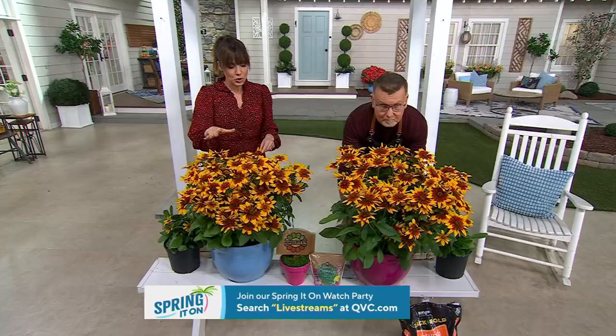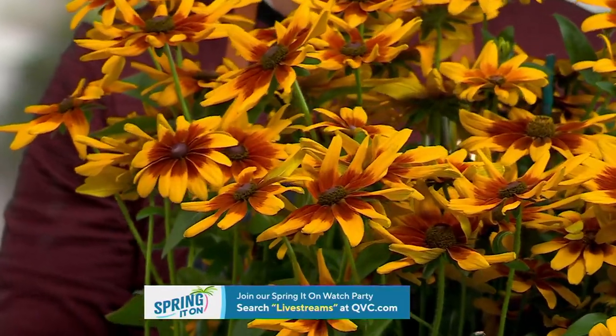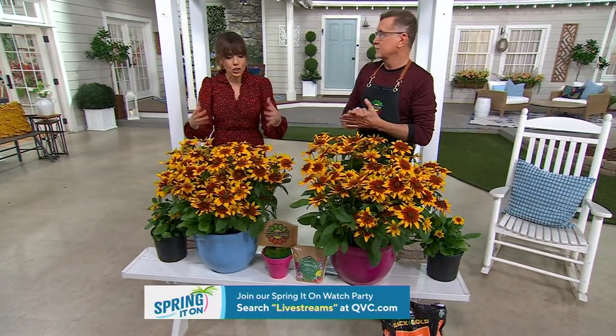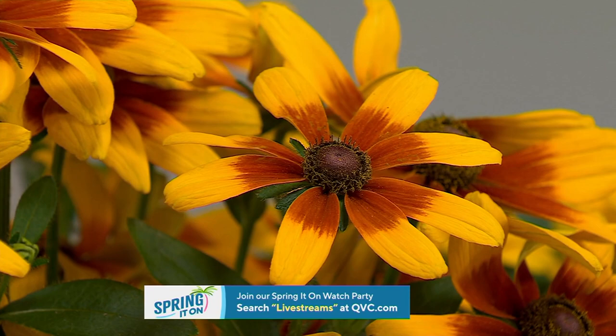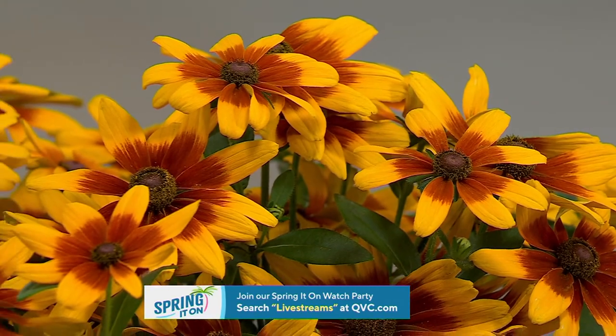Mary from the chat wants to know: are these going to spread or multiply? No — it grows like a bush, about a three-by-three bush. They're not invasive; they don't spread. It's your typical perennial in that the first year you get a ton of blooms, second year even more, and then the third year it takes that leap and it's giant. It's like a Black-Eyed Susan with the blooming power of a sun patience, growing like a three-foot-tall bush.